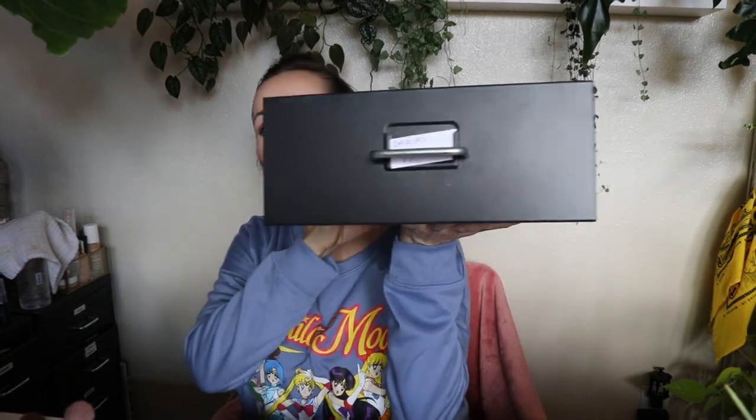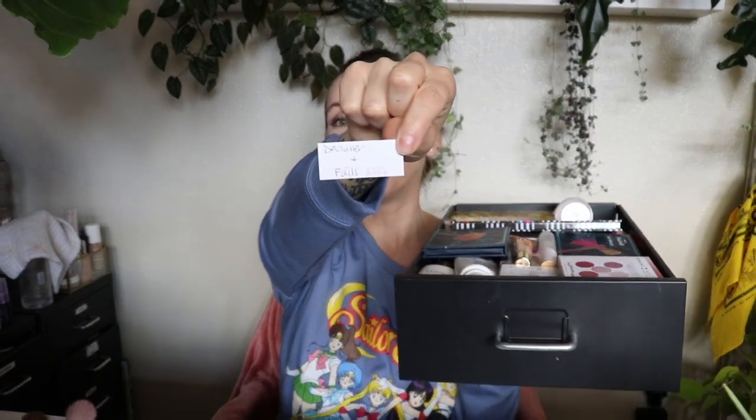Here's the drawer, full to the top, and I have it labeled there — my label's falling off. It says declutter and fails 2022. This isn't necessarily all just fails; some of it's just stuff I didn't want anymore for whatever reason. So let's just see what's in here.